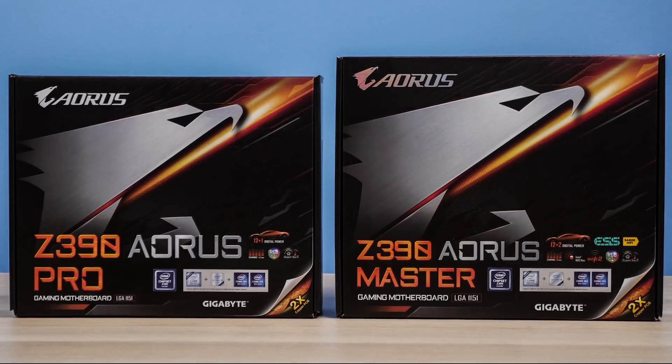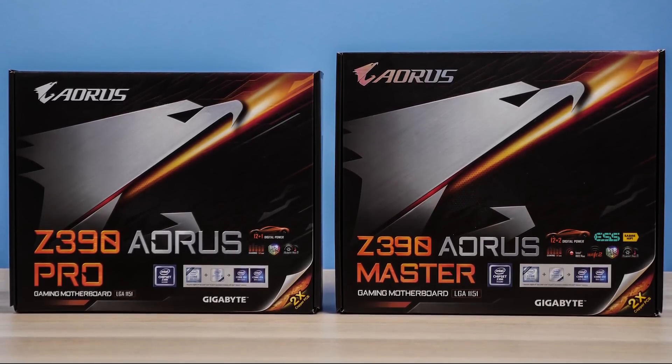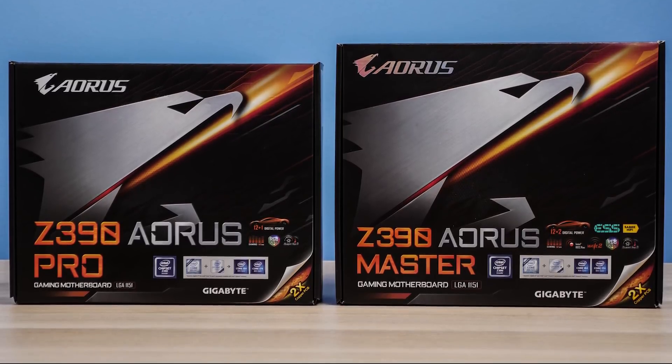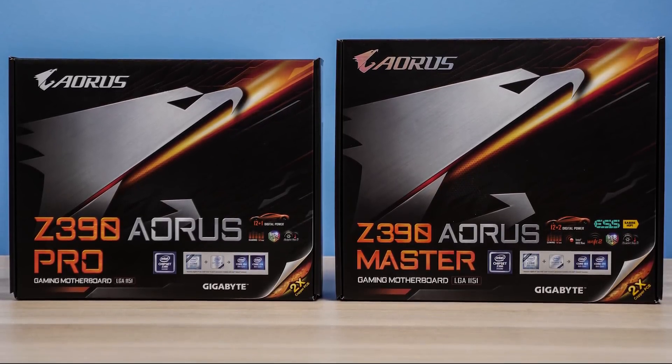I will come back with overclocking results in another video when I take a closer look at the Z390 Aorus Pro motherboard from Gigabyte, and I also have the more premium Z390 Aorus Master motherboard here as well.